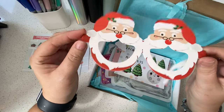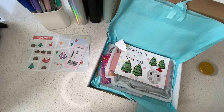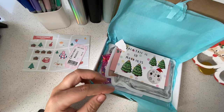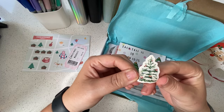These glasses were in the Seven Saves the Summer box as well — I had tropical themed ones and now I've got Christmasy ones. They don't quite fit my big head but they are super cool. And there's a cute little Christmas tree sticker — that's so sweet.